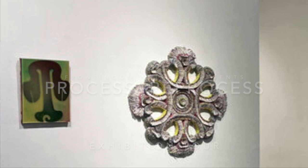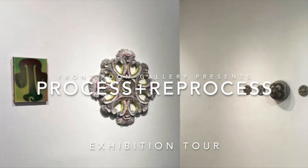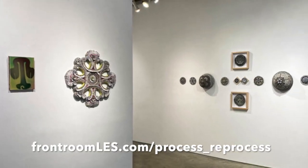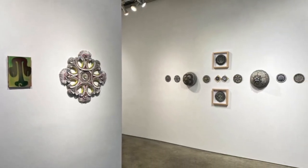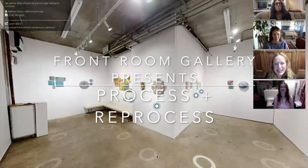We are here today at the viewing of 'Process and Reprocess,' presented by the Front Room Gallery. We will be speaking with Joanne Unger and Janie Crimmins regarding their process and their inspiration. We also have Daniel Aycock, who will be touring the exhibition with us and navigating through the show. Thanks again everybody for joining us today.